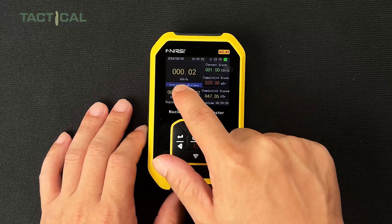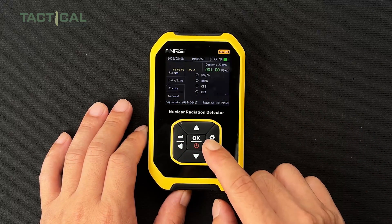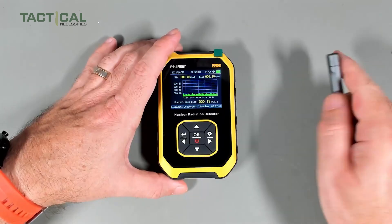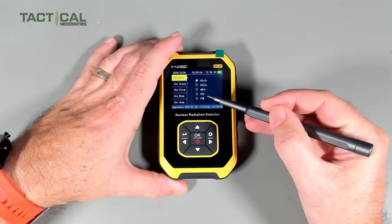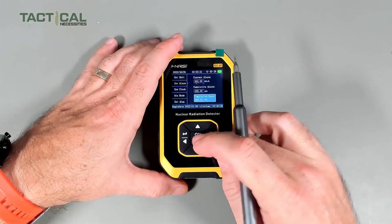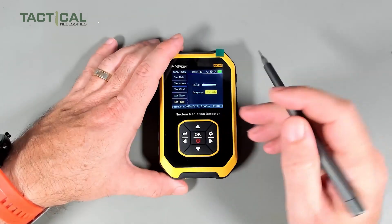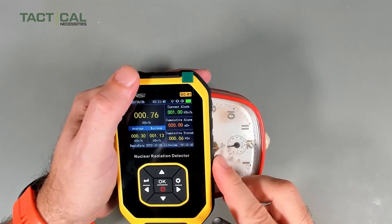Beyond basic detection, the FNRISI GC01 offers smart alarm modes with light, vibration, and sound, so you can set your current dose and cumulative dose alarm values, and it'll alert you the moment things go beyond safe limits — even if it's in sleep mode. The easy one-handed operation makes it practical for drivers, and it offers handy features like language switch to English or Chinese, clock setting, and unit setting. A solid pick for safety on the move.